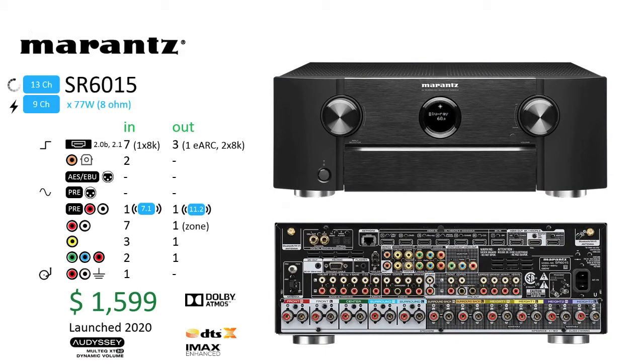The Marantz SR6015: The SR6015 is a new model launched by Marantz this year. This model is positioned as their 13-channel entry, below the 15-channel SR8015, and priced considerably less at $1,599. The 11 powered channels deliver less power overall, which could help explain why this unit is half the cost. There are also a few less inputs. As with the SR8015, this unit has Atmos, Auro 3D, DTS-X Pro, and IMAX Enhanced capabilities, along with Audyssey MultEQ XT32 room correction.